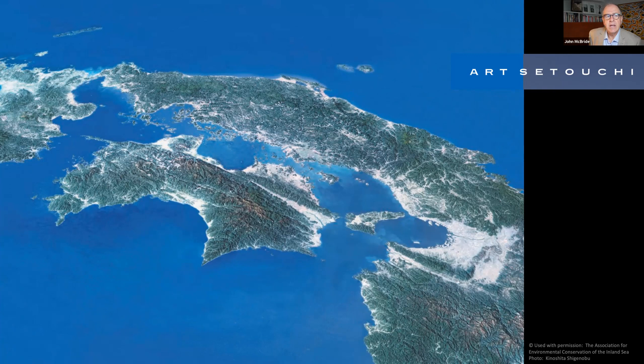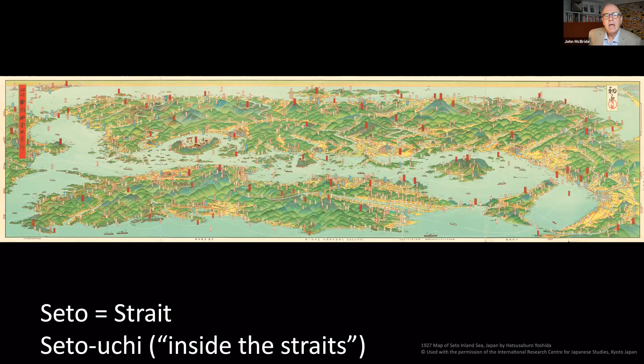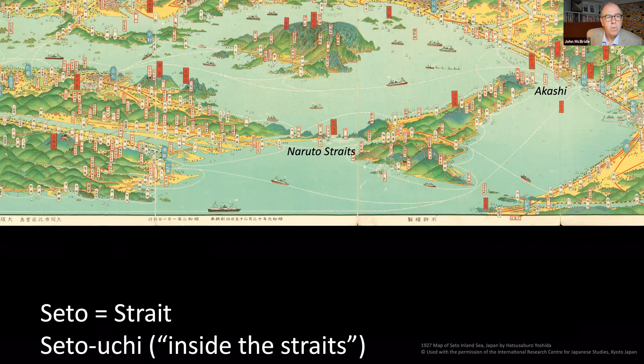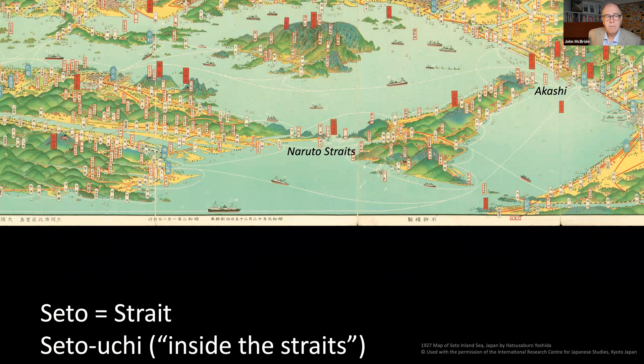This is Naoshima. Setouchi is the Japanese word for the inland sea of Japan. Seto means strait; Setouchi means inside the straits. Four very narrow straits lead into the inland sea — two at the western end, Kanmon and Hoyo, and two at the eastern end, Naruto and Akashi. The level of the inland sea can be up to two meters higher or lower than the Pacific Ocean depending on the ebb and flow of the tide.